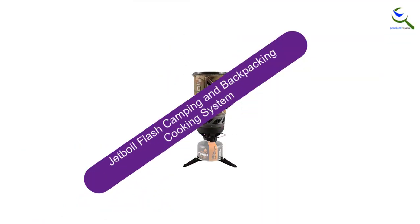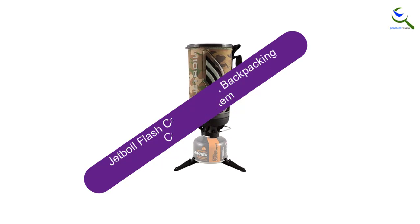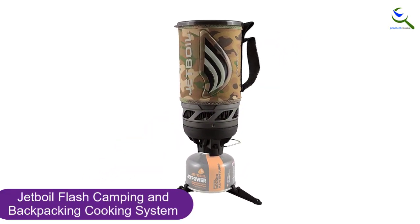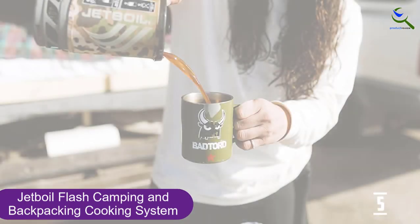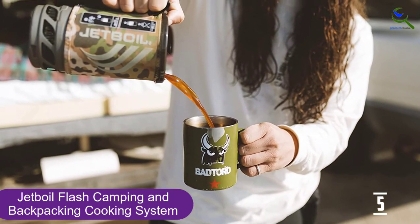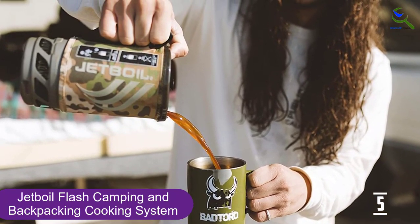Starting at number 5, we have the Jetboil Flash Camping and Backpacking Cooking System. The Jetboil Flash is the quickest water boiler ever, boiling water in under 100 seconds due to its efficiency-enhancing design, and comes equipped with scorching boil temperatures. Advanced for 2018, boiling water may not be rocket science, but doing it in 100 seconds takes a lot more than rubbing two sticks together.